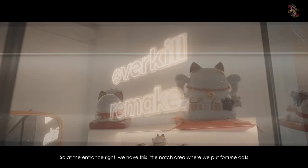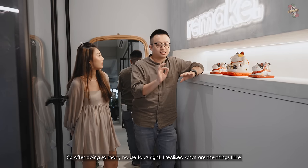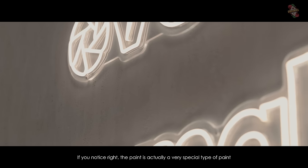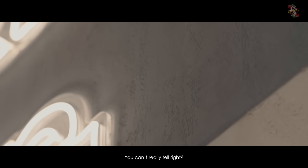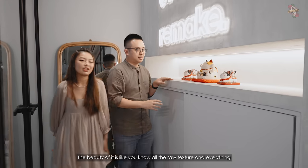At the entrance, we have this little nook area where we put some decor. After doing so many house tours, I realized one of the things I like is Wabi-Sabi. If you notice, the paint is actually a very special type — Lemon Fish incorporated this whole element. If anybody scratches it, you can't really tell. The beauty is all the raw textures; it will age well.